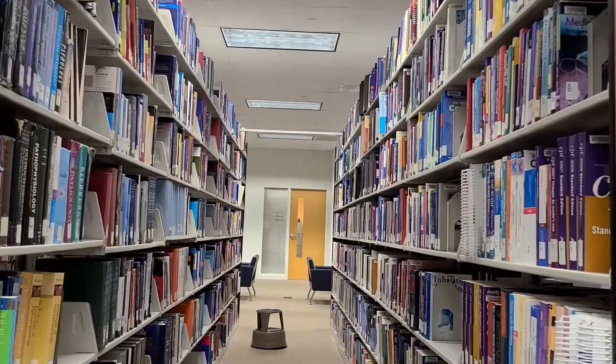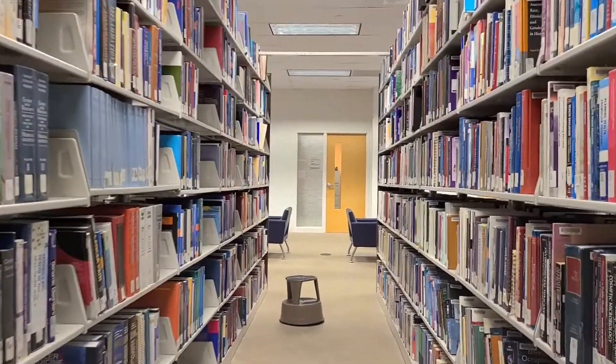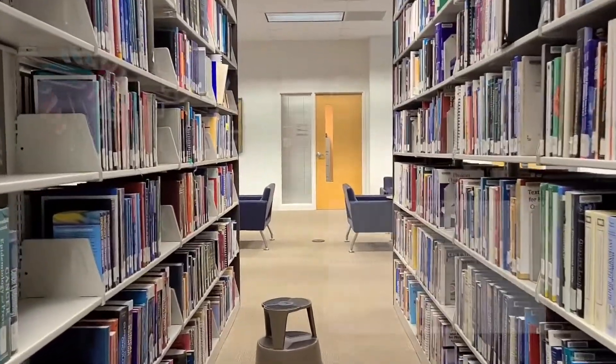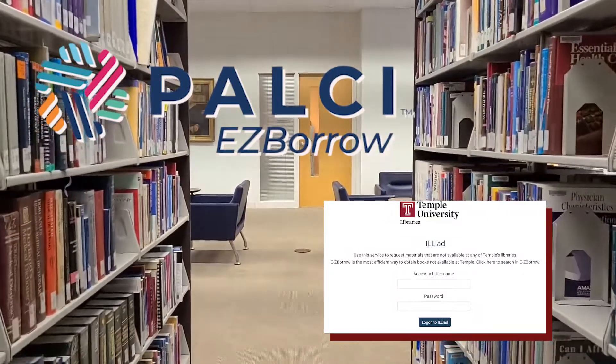If we don't have them, we can request books from other Temple libraries, with a delivery time of about two days. If the university doesn't own a book or article that you need, we have two services to request books beyond what Temple libraries have available: Easy Borrow and interlibrary loan.